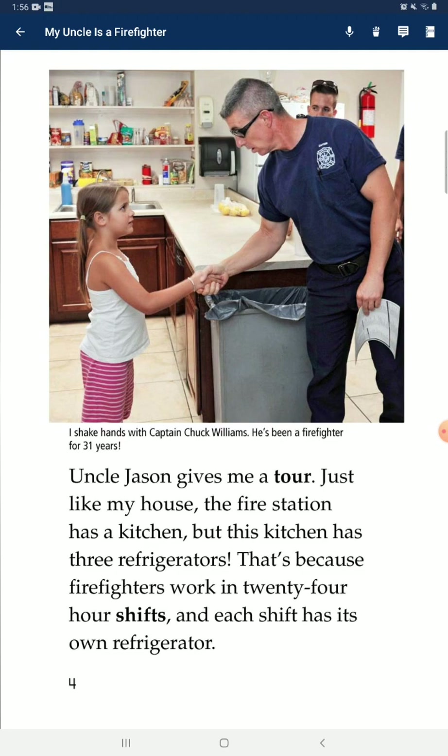Uncle Jason gives me a tour. Just like my house, the fire station has a kitchen, but this kitchen has three refrigerators. That's because firefighters work in 24-hour shifts, and each shift has its own refrigerator.